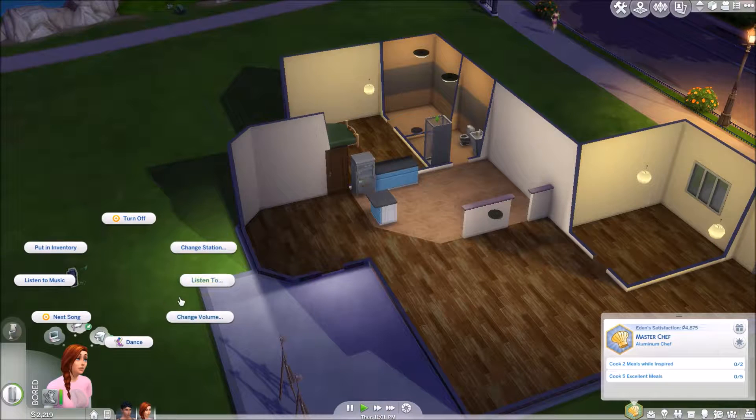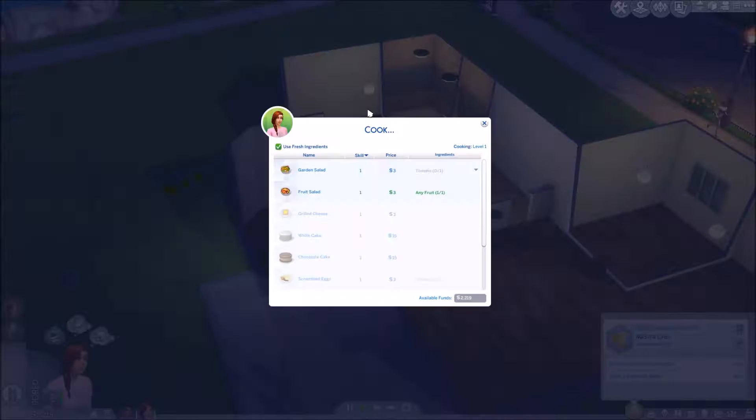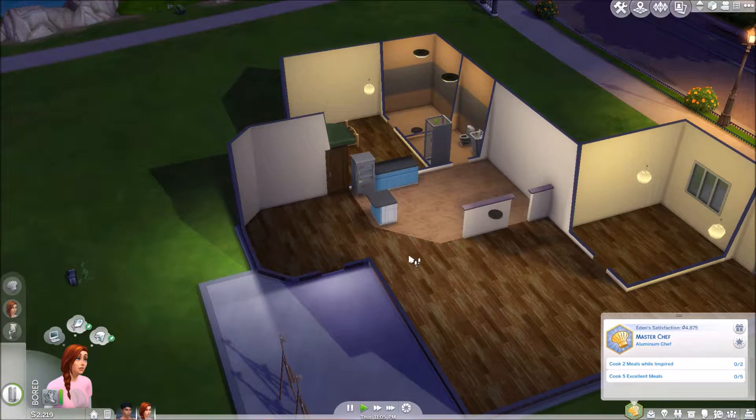We'll turn that on just while she's there so she can go dance, and then we will have her cook. Since we don't have a stove yet we will have her make a family-sized tomato sandwich. We will use the Rally the Truth from time to time but I don't want to overuse it — I used it quite a lot when we were doing the push to get money so we could get them a home.